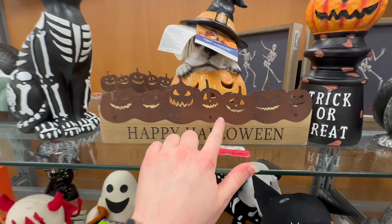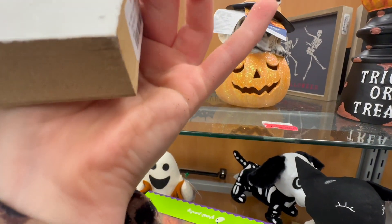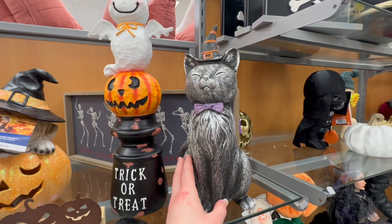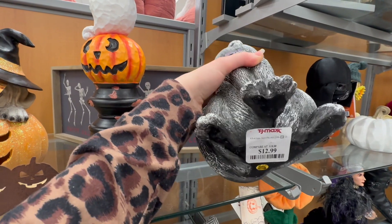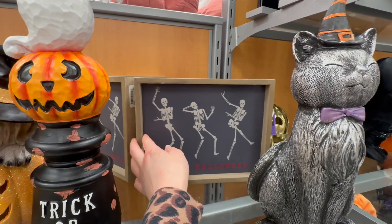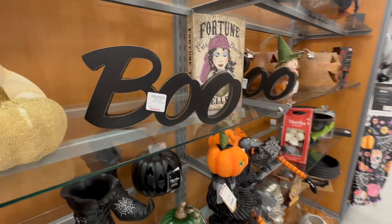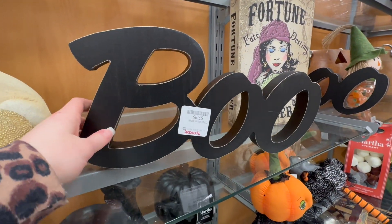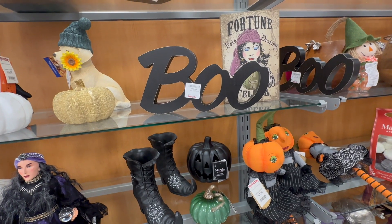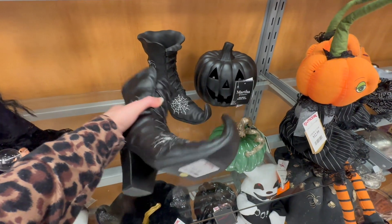Here's a little 'happy Halloween' sign with metal pumpkins along the top for $6.99. There's another cute little cat with a witch's hat and purple bow tie for $12.99. Here's a little sign with dancing skeletons that says 'happy Halloween' for $6.99. They also have a wooden sign for $7.99 that would be good on a shelf, witch shoes for $12.99, and a black light-up pumpkin that's Martha Stewart brand for $12.99.